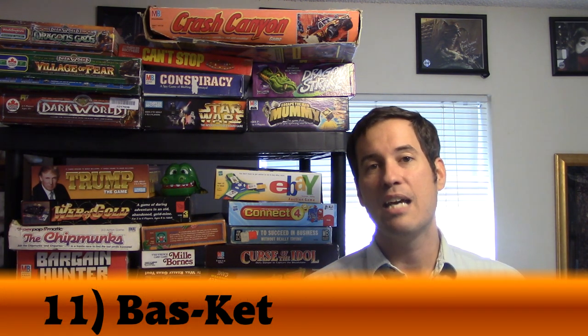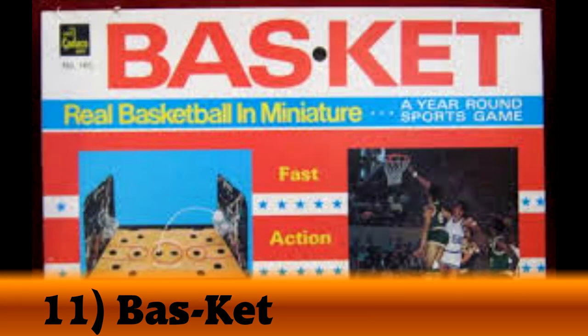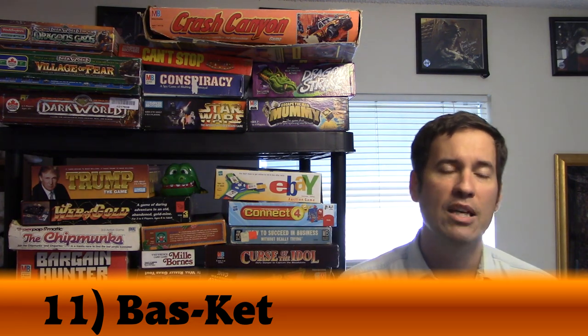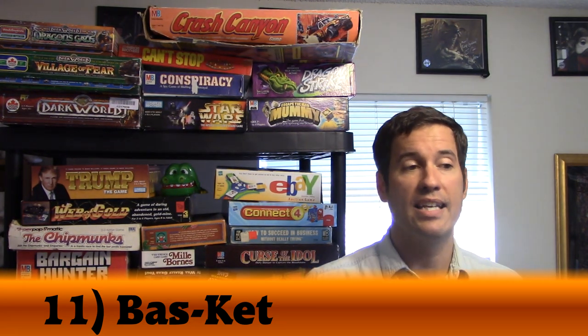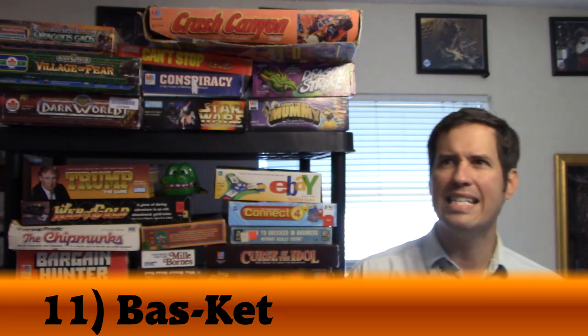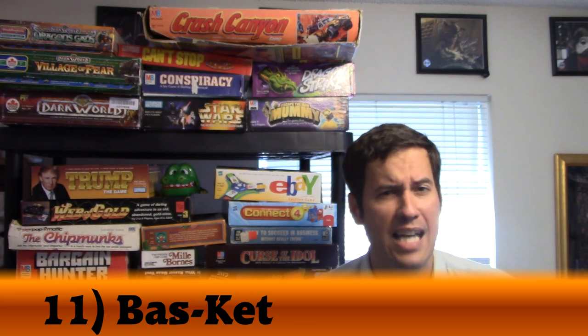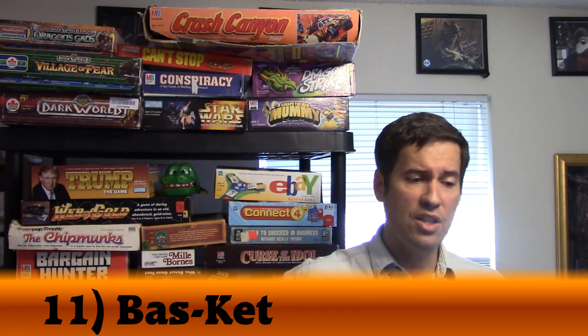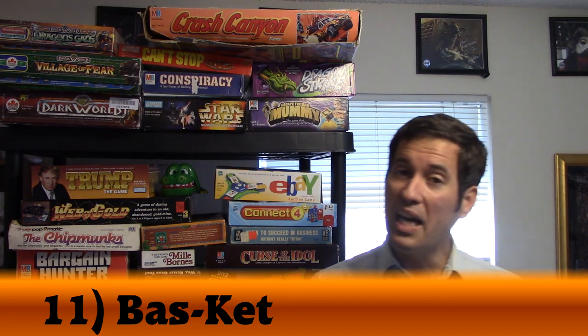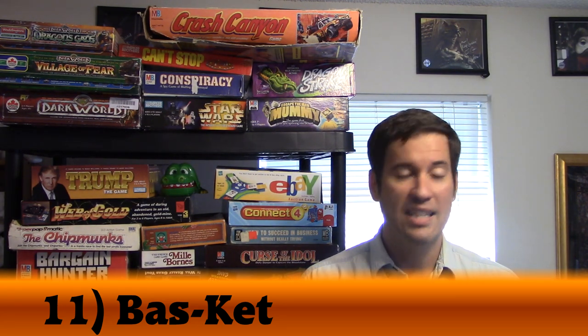Number 11 was number 58 last year, moving up 47 amazing spots. It was the very first game I reviewed on my board game review show. It is called Basket. In Basket, you're trying to take a ping pong ball as it rolls around the basketball court and shoot it through little metal prongs into a basket. Every five minutes you switch sides, and whoever has the most points at the end wins. I was actually able to find a similar copy to what I had as a kid — I think it's a late 80s edition.